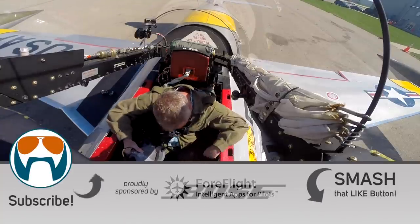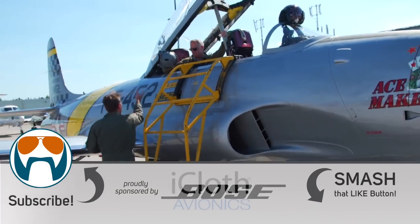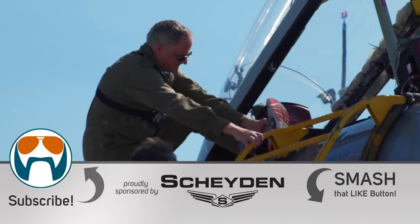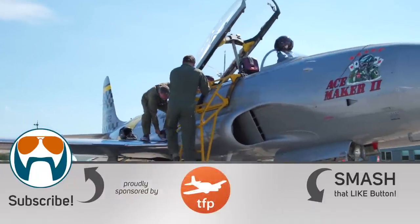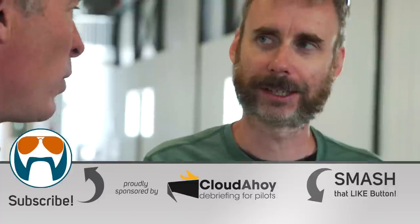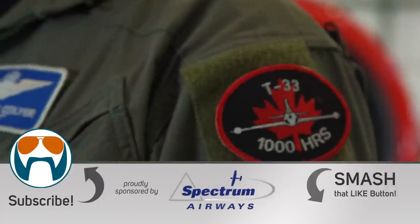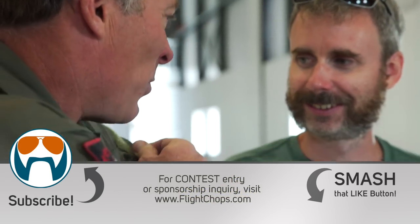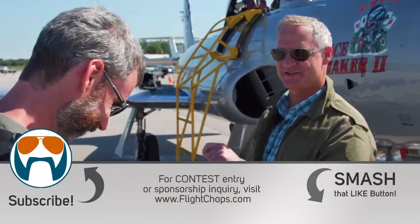Thanks so much to Patreon supporters and the sponsors for making these productions possible. Please visit flightchops.com to join the mailing list, play the contest, and check out the back catalog. The mailing list is important because that's the way we can reach you independent of YouTube's notification system, which is pretty broken these days. Until next time, keep your flight chops sharp. Were you a Canadian Air Force guy? No, no — I'm just a private pilot, jackass. How many hours did you have in the T-Bird? 1,600. Here, you're flying. Bucket list. Check.